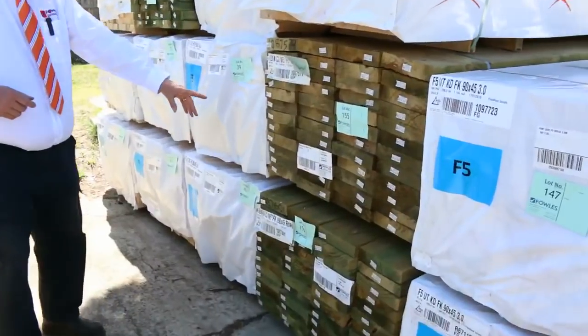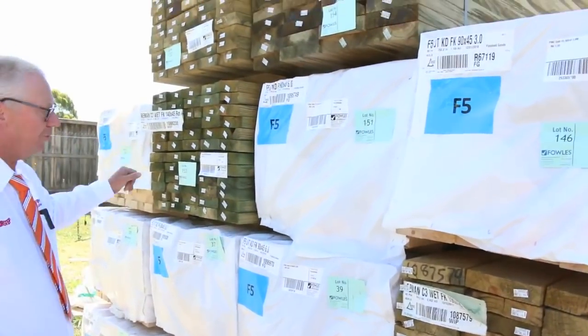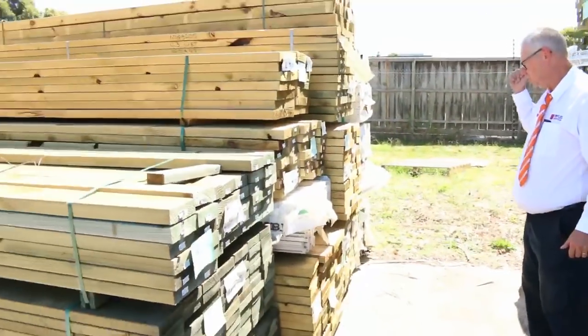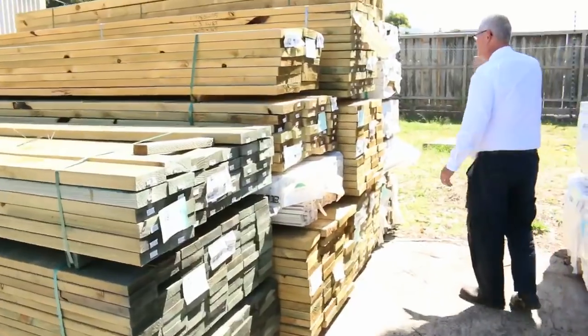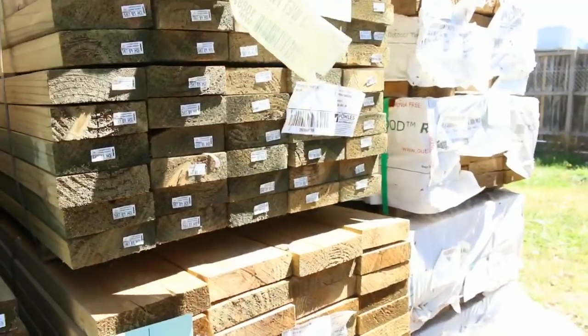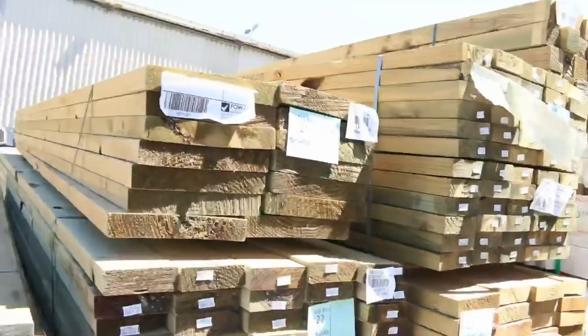Also some treated pine long length — we've got 190 by 45 at 6 metres, and also 140 by 45 at 6 metres. As you can see, a bit more treated pine on this side as well, including some 240 by 45 structural treated pine, 4.8 metres in the 240 by 45 F5 treated. Plenty of treated there as you can see.